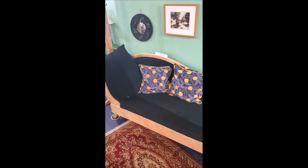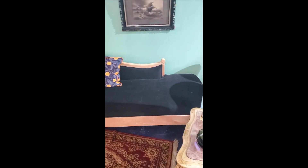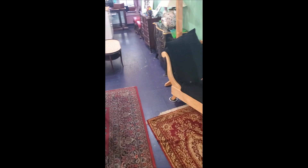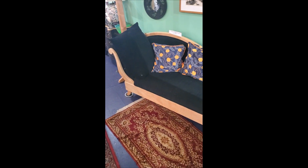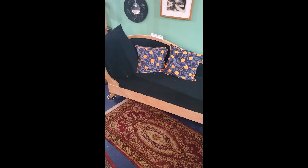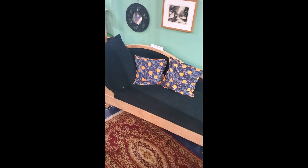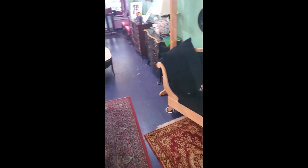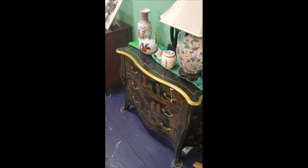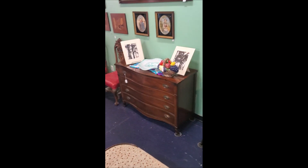I also have furniture like this couch, which is custom furniture designed. It represents... Victorian stuff was very small, but this is custom made so that people of all sizes can fit in it. It's an actual couch — it's one of those like a lounge where you'd lay on your side. I also sell a lot of Asian-inspired pieces. There's a beautiful Asian piece right there.